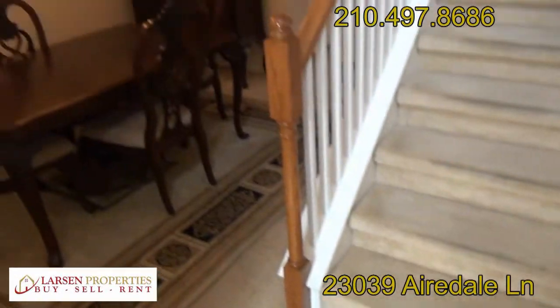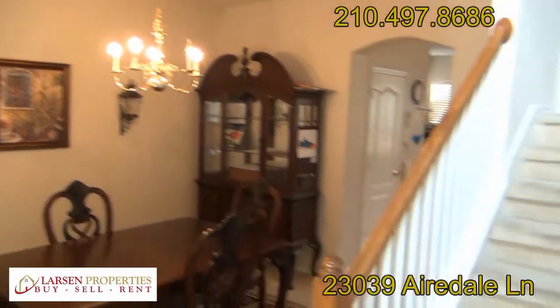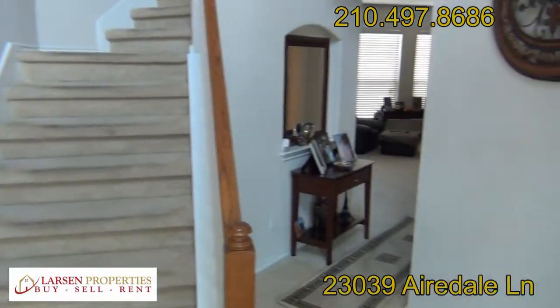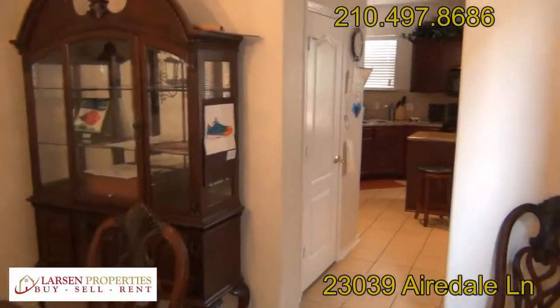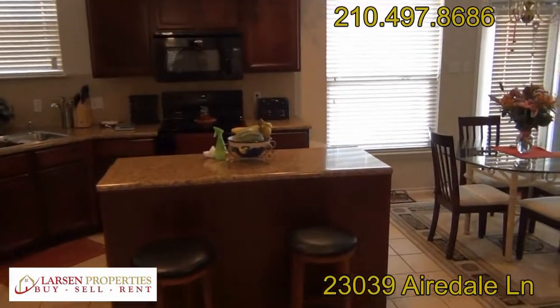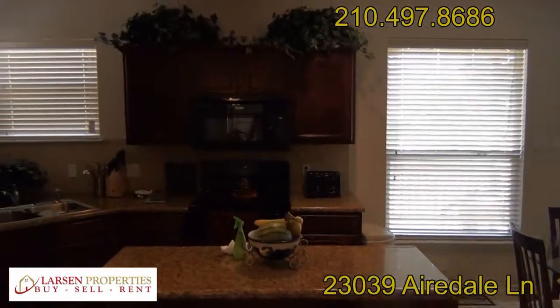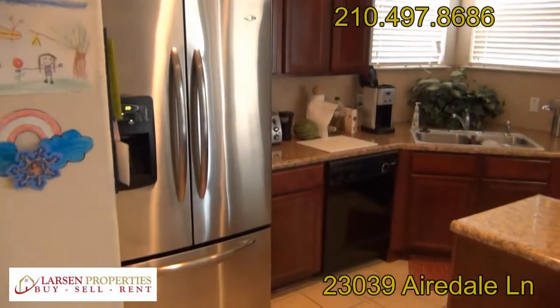As we come in, we have a tile entrance. Off to the left we have a formal dining room set up, stairway in the center, and off to the right we have downstairs living space. Going to the left, we'll go through the kitchen where you can see the island with the counters — not granite, but very good-looking counters.